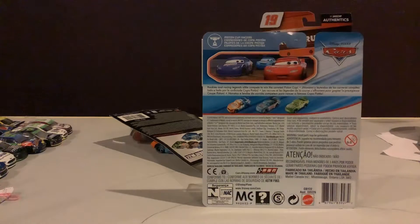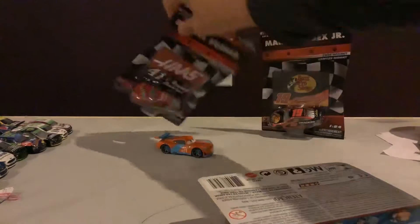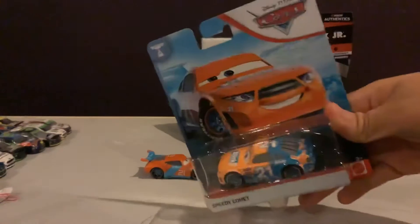Here's the bag. It has Darren Ledfoot, Punchy White Bad, and Speedy Comet. Let's get him out of the box. Let's get Speedy Comet out.